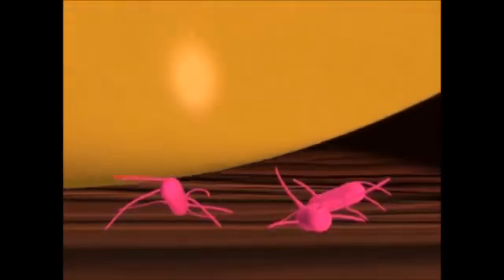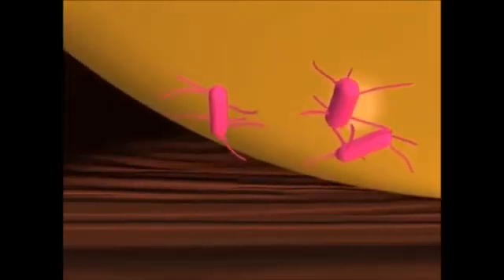Some bacterial pathogens, such as Salmonella enteritidis, are able to colonize the reproductive tracts of infected hens. If these bacteria become associated with a developing egg as it passes along the tract and before it is surrounded by a shell, they can cause disease in a human consumer of the contaminated yolk or albumin.